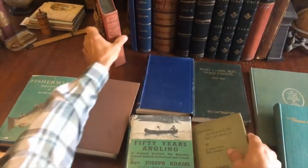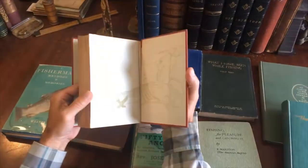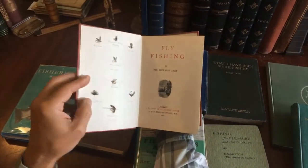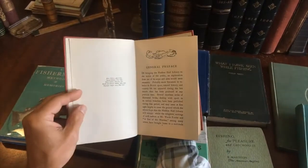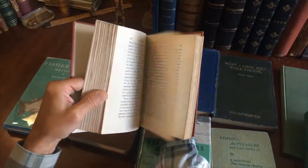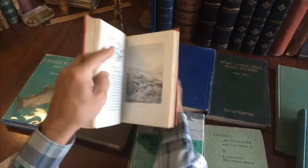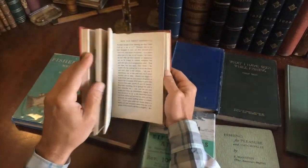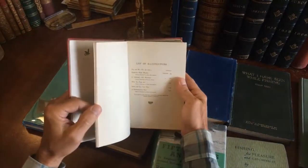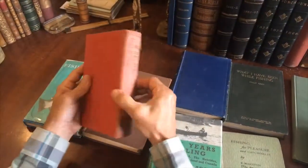And the final book is this book on fly fishing. Oh, beautiful endpapers — wow. And a nice color frontispiece here. 1920, fly fishing. This is a later printing of it. And I just passed a plate here — yes, like that. A list of illustrations — just a few there.